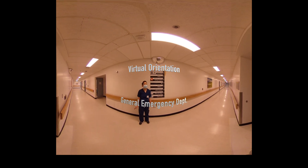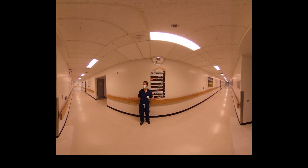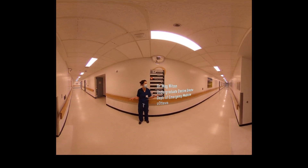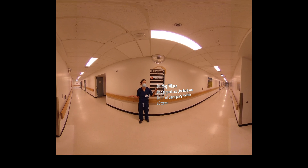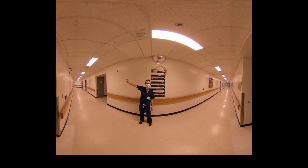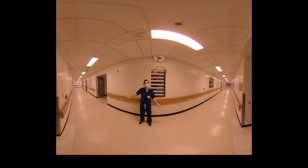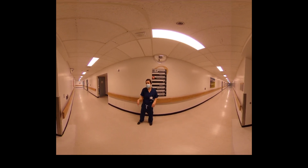Hi, I'm Meg Wilson and this is the General Campus Emergency Department. You're going to find it on the second floor of the General Campus. We're in the hallway between the ORs, the ICU, and the main hospital down that way. If you hit the Tim Hortons you're too far, and if you hit the Second Cup you're also too far. You're going to need your swipe badge to get in.